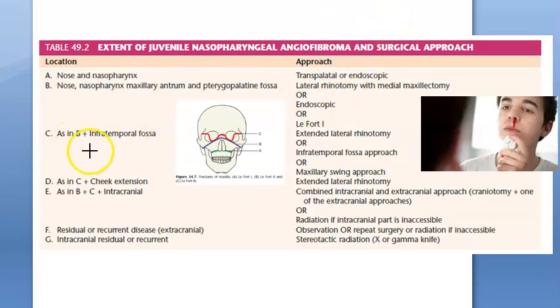If it has also extended to the infratemporal fossa, then you will have to do an extended lateral rhinotomy, or use an infratemporal fossa approach, or a maxillary swing approach.